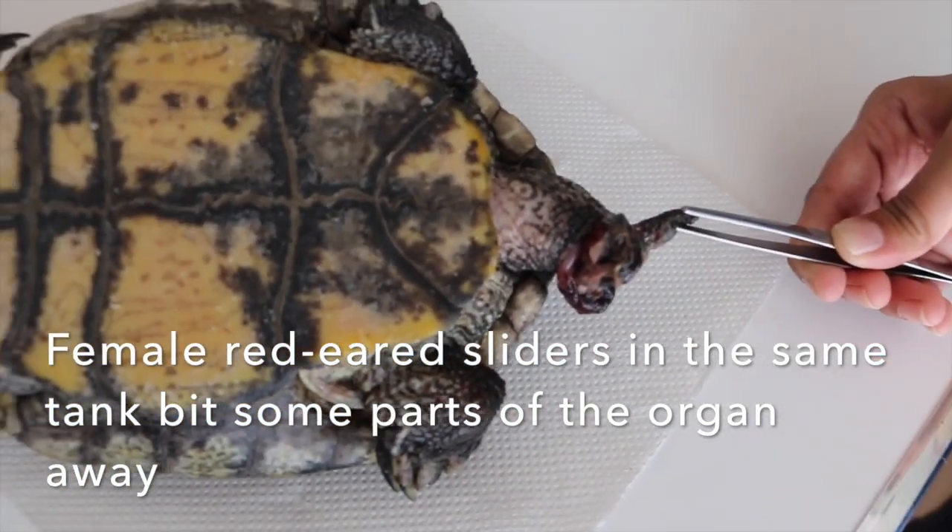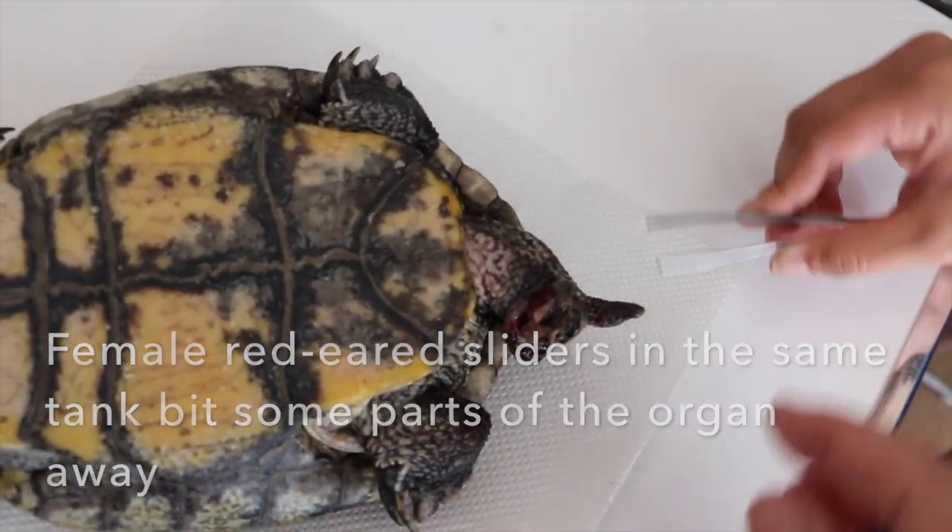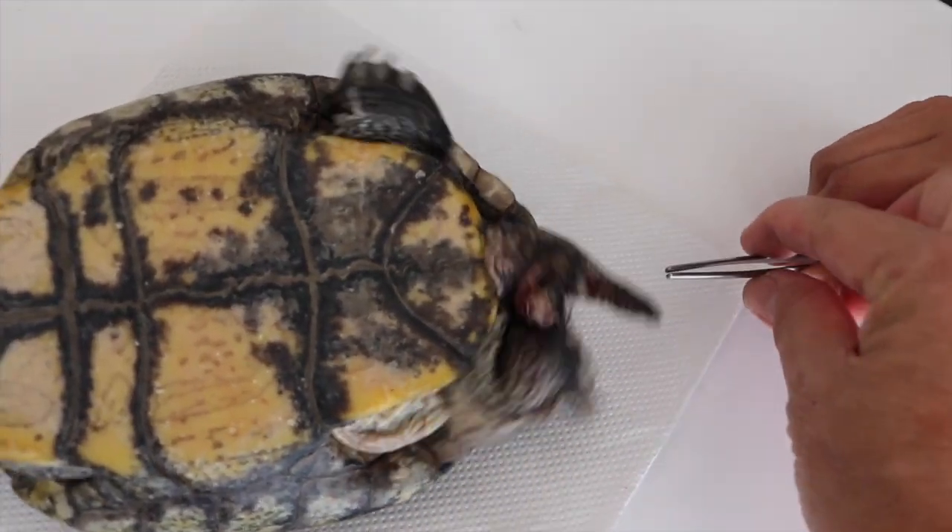Parts of it away. So you can see the gangrene — it's gangrenous.